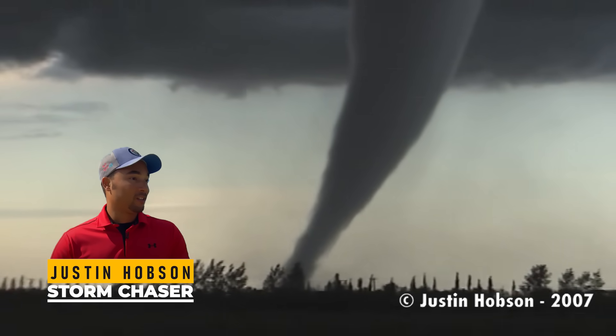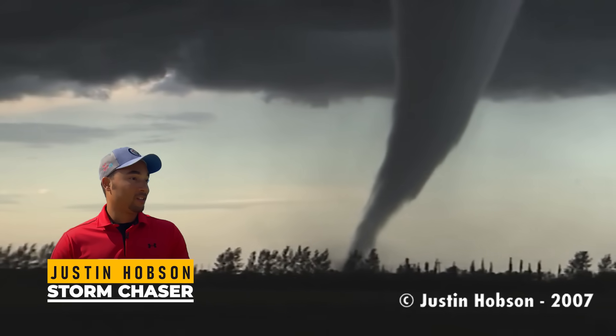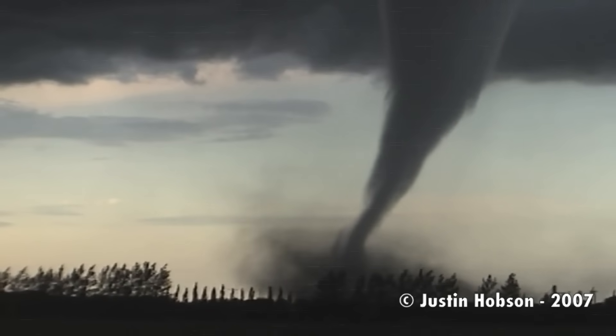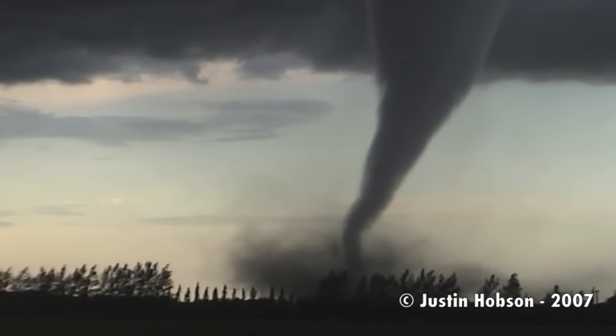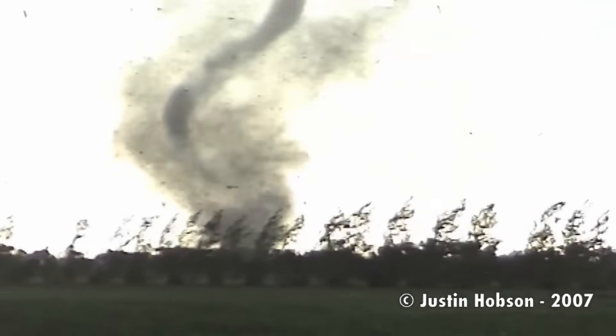A tornado on the ground — I've been videotaping for ten minutes already. It's gotten bigger and it's still on the ground, getting definitely closer, but moving very slowly. Birds were chirping, mosquitoes were buzzing, and low rumbles of thunder rolled through the background. But then — chaos.